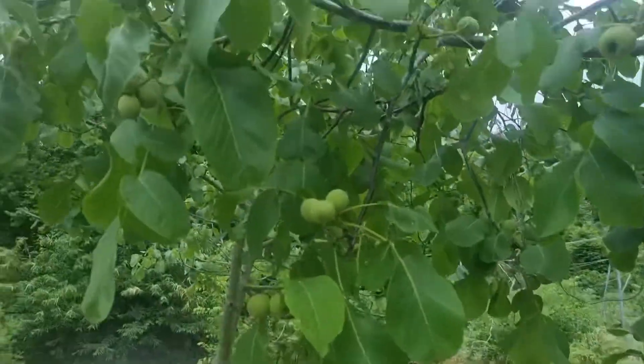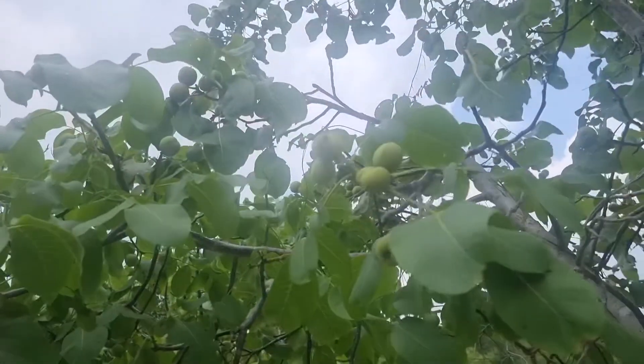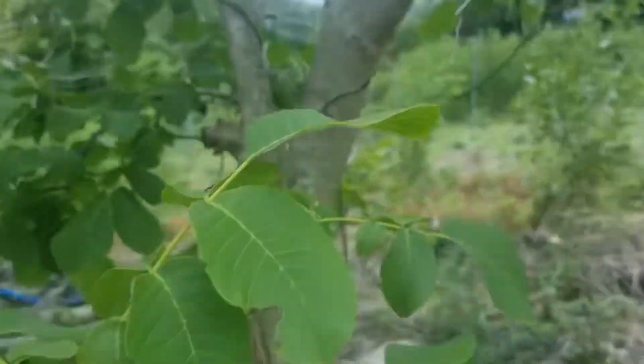I'm going to take a look at it in the water, and I'm going to take a look at the hudu tree. Today, I'm going to take a look at the hudu tree.